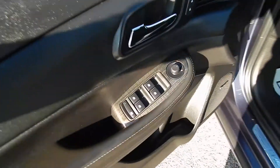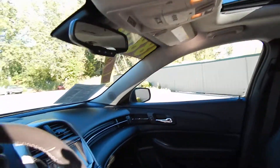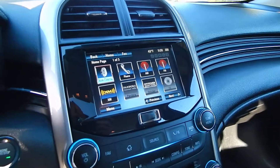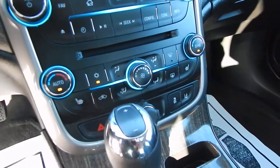We do, of course, have the full power options: power driver-side seat with memory, power passenger seat, power moonroof, Homelink OnStar, the Chevrolet MyLink with auxiliary and USB inputs along with Bluetooth. Dual automatic climate control.